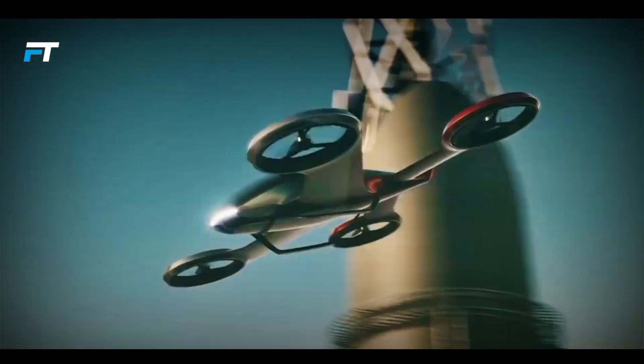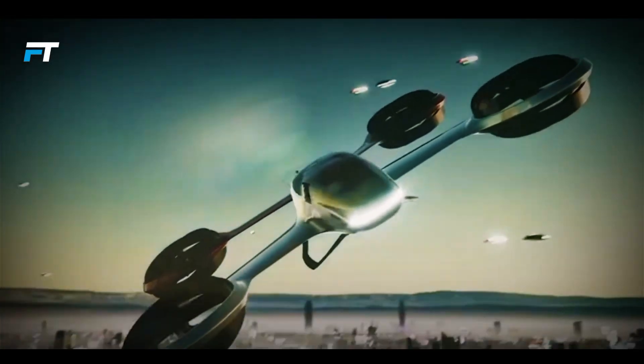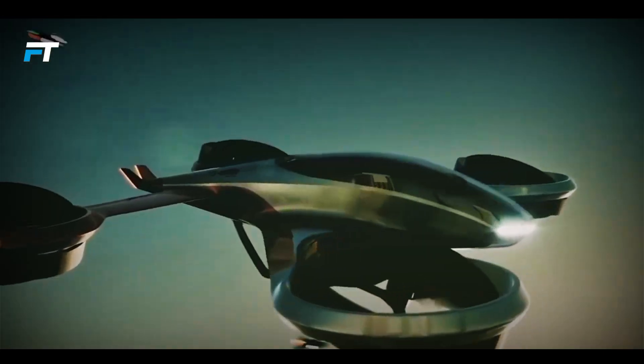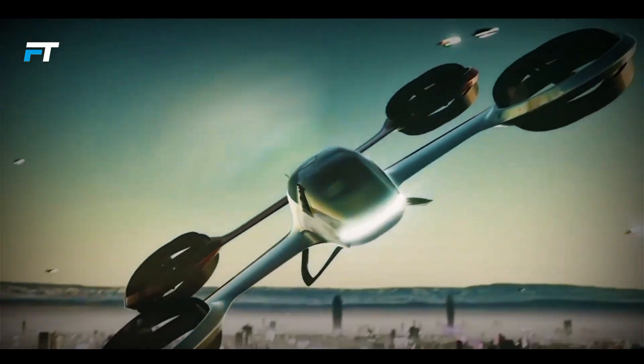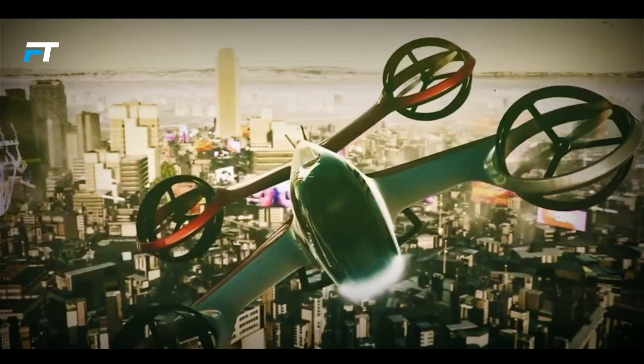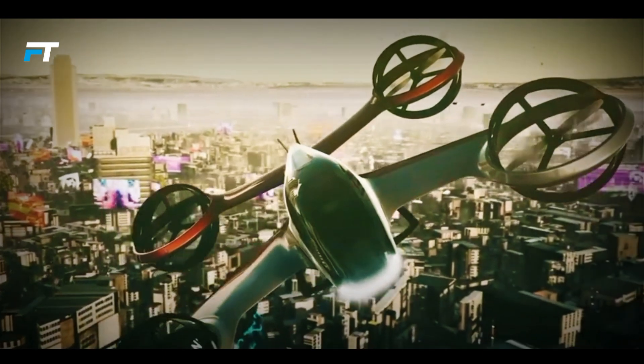Currently in the concept stage, the TX0001 is designed to eventually operate autonomously, allowing passengers to simply relax while it flies. At first, it would require a pilot and could carry one passenger and their luggage. Though still under development, this design showcases AirDesign's forward-thinking approach to the future of air transportation.